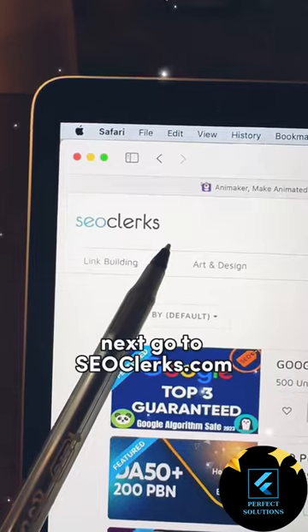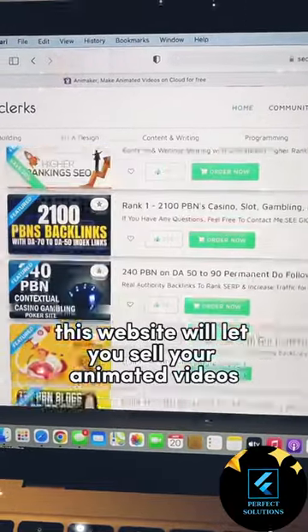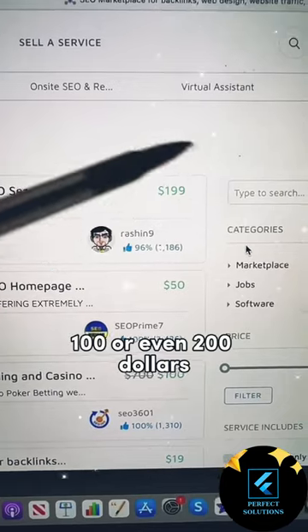Next, go to SEOclerks.com. This website will let you sell your animated videos. You can charge $50, $100, or even $200.